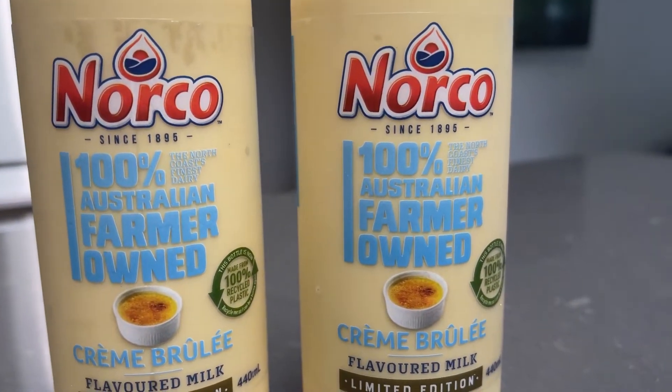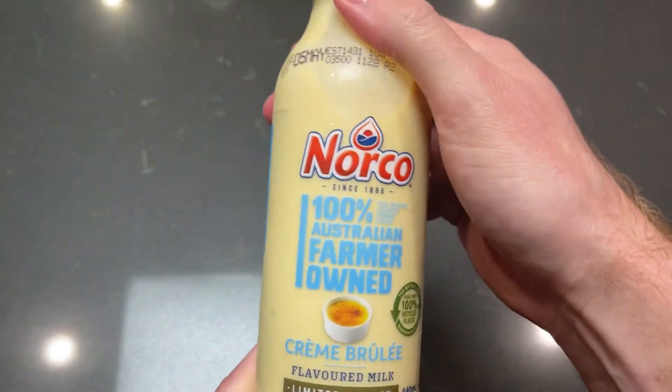This 440ml bottle costs $3.20. A bottle of milk — two litres is $2.60 — but you know what? I'm pretty satisfied. I think I will consume another one.